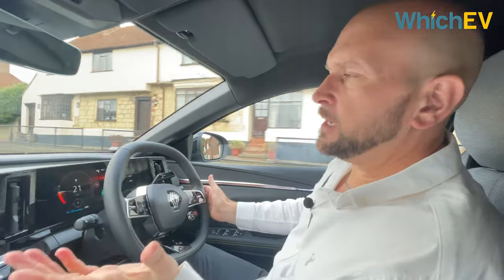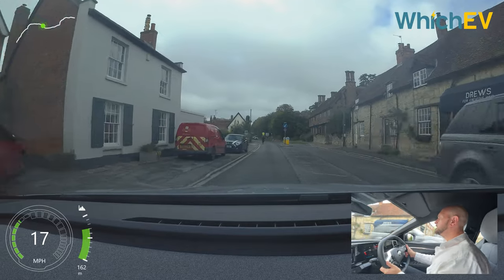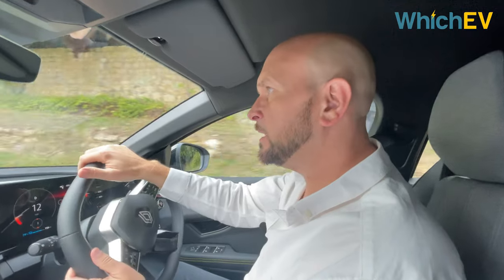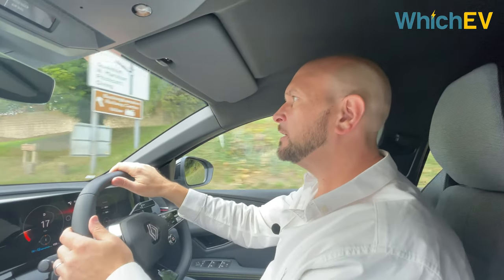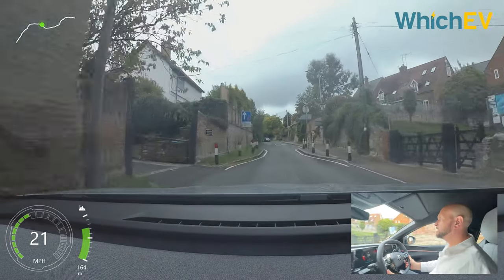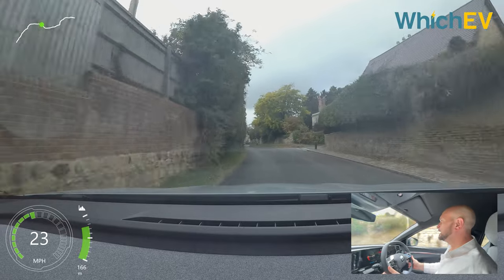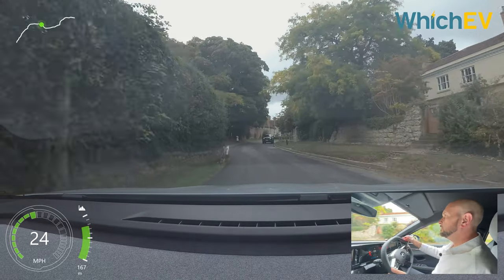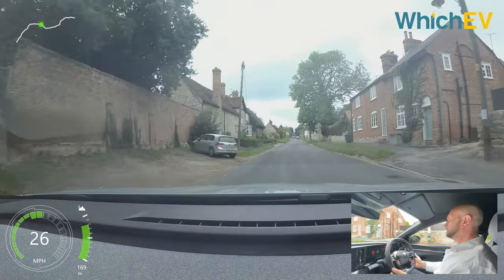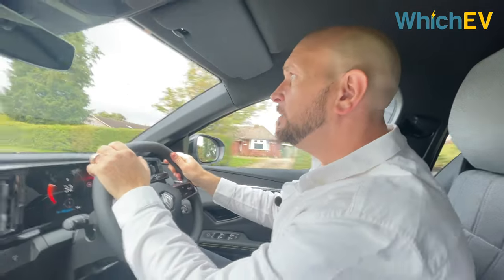Driving around town is absolutely a piece of cake — we've even got a horse coming up here, and the good thing is we're in an electric vehicle so I don't think it scared the horse. This Megane is really good when it comes to driving around town — it's so compact, the steering is direct, and it's just easy to park and get around narrow streets. It's a great car for shopping or the school run, as well as commuting.